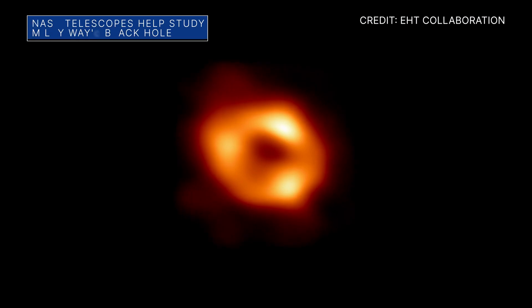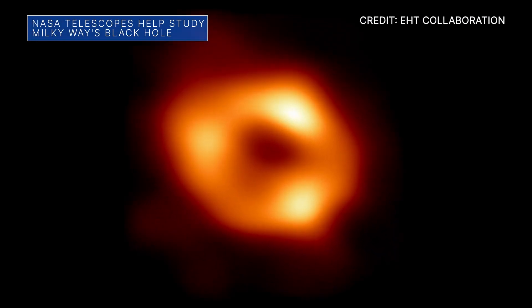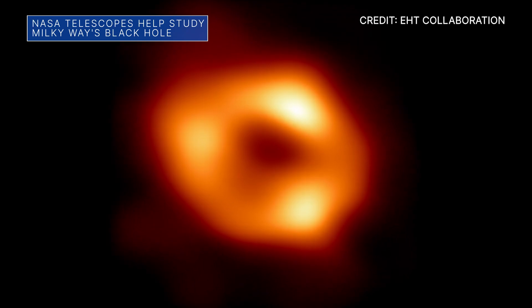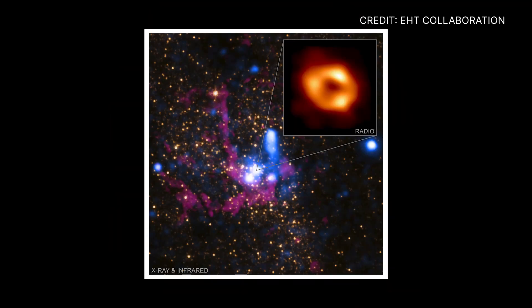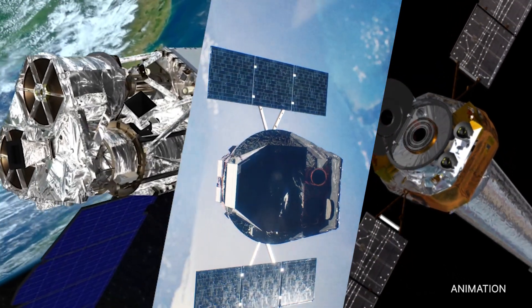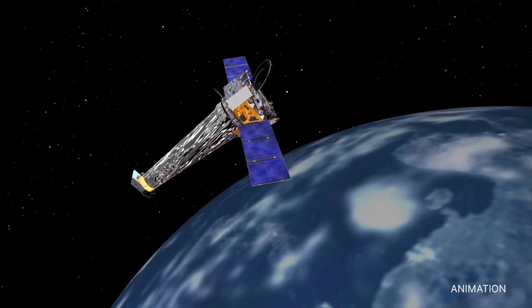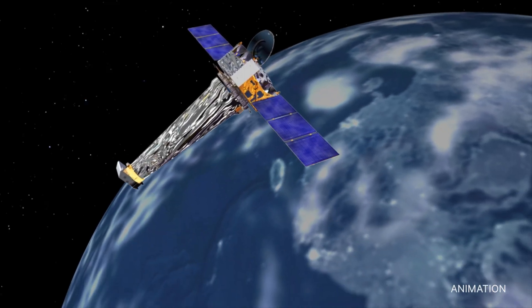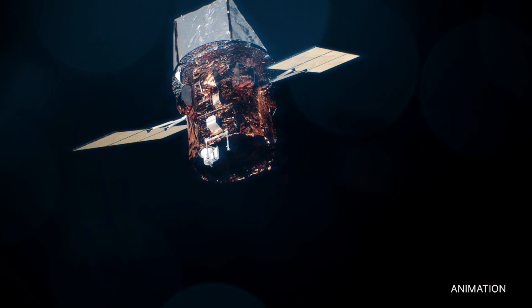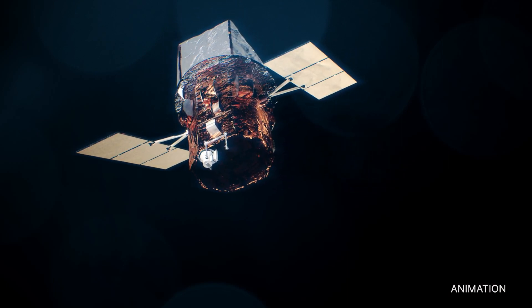According to the Event Horizon Telescope Collaboration, this is the first image of the supermassive black hole known as Sagittarius A, located at the center of our Milky Way galaxy. The Event Horizon Telescope uses data from a worldwide network of telescopes. Observations from NASA's Chandra X-ray Observatory, NuSTAR, and SWIFT Observatory were used to help astronomers study Sagittarius A.